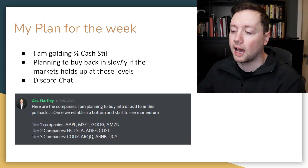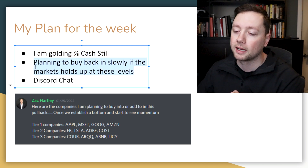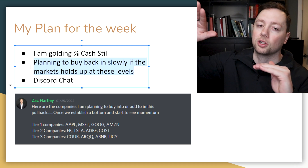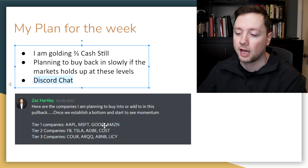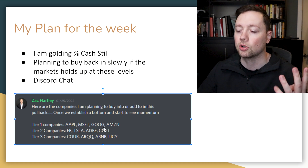Here's my plan for the week. As you saw in last week's update I was holding a lot of cash — I'm still holding a lot of cash and I plan to buy back in slowly. If the key levels I just pointed out hold strong and we start to see some bullish action, that's when I plan to buy back in. I posted in my Discord chat the companies I want to buy back into: the tier one companies are Apple, Microsoft, Google, and Amazon — just some of the best companies in the world.